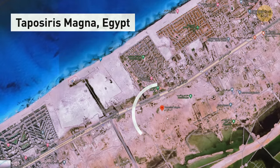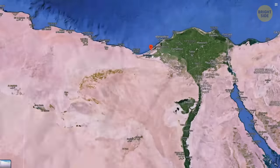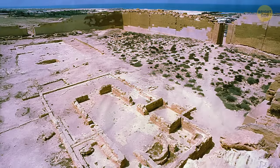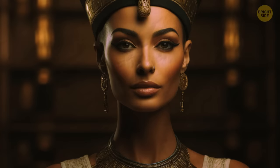The ancient city of Taposiris Magna is hidden on the northern coast of Egypt. These days it has very little of its former glory, but what lies beneath it may hold the secret to uncovering a famous mystery — that of Cleopatra, the most memorable Egyptian queen in history.